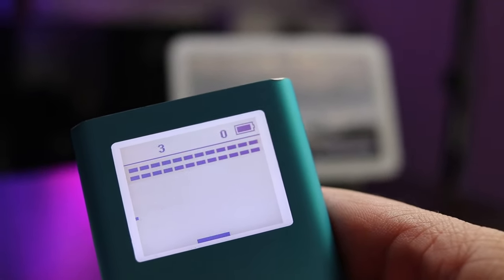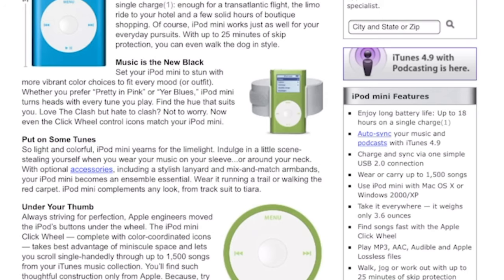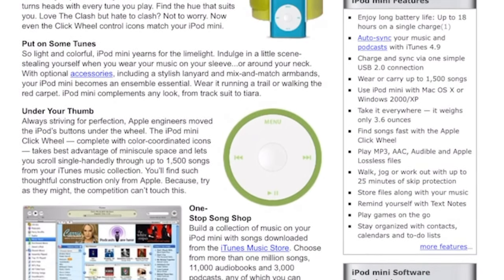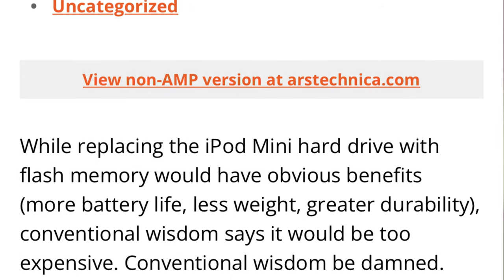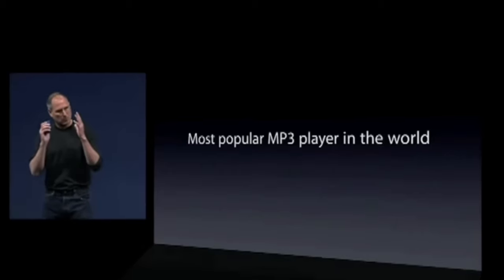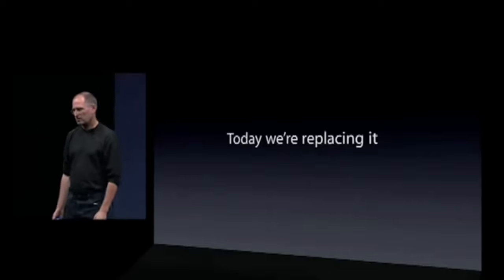A second-generation model was introduced in February of 2005 with slightly updated hardware. However, a new technology was starting to make headway in the portable electronics industry — flash storage. It wasn't long until rumors pointed to a new iPod Mini model that would feature flash storage instead. And on September 5, 2005, Apple held a keynote address titled, It's Showtime.